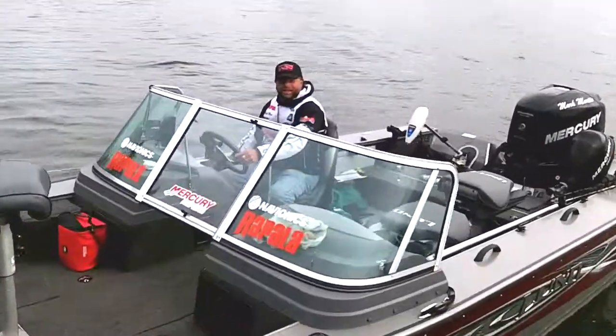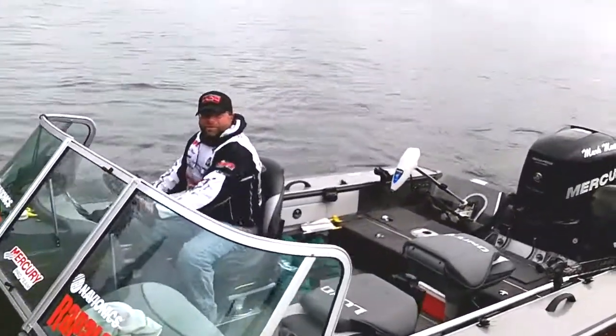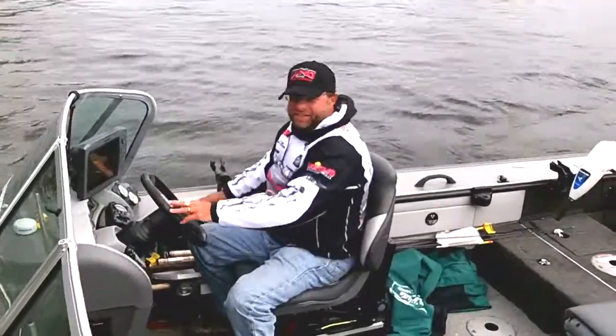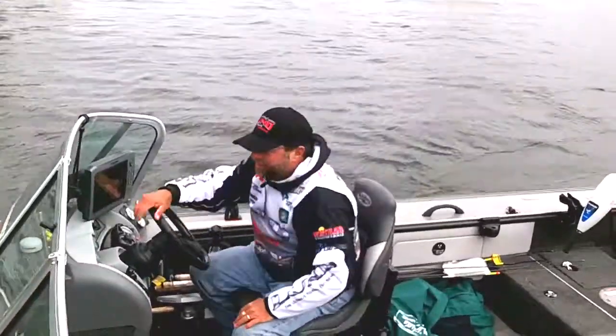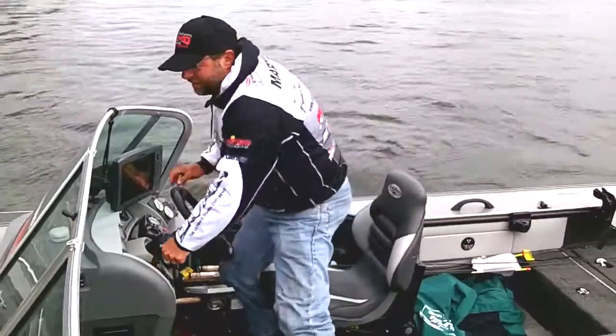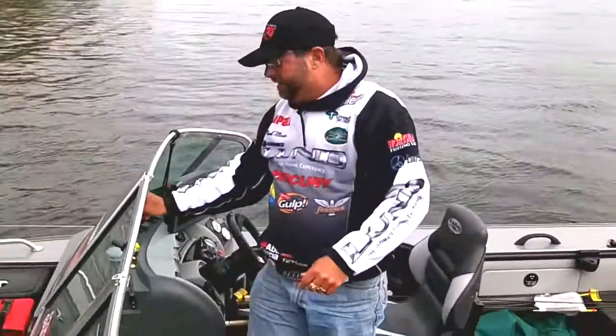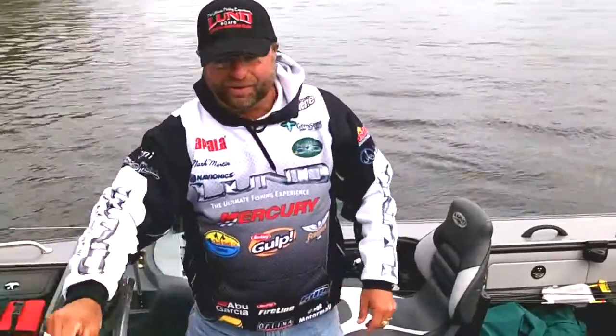Hello, I'm Mark Martin, part of London Mercury's Pro Staff, out walleye fishing today on a secret little lake up here. And I'll tell you what, this is my office right here — this is what I use to get my job done every day that I go out.